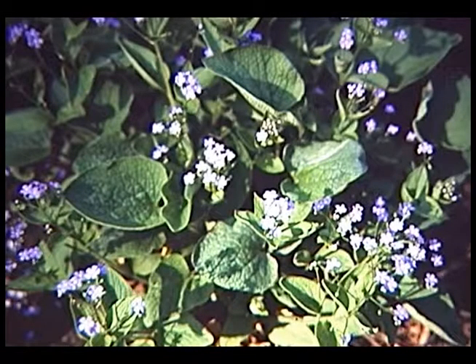Heartleaf brunnera blooms typically in the spring in a few weeks — a nice blue color. Blues are kind of hard to come by as a true blue, and these have small blue forget-me-not-like flowers. They insist on a moist, well-drained soil and do not like dry conditions at all. The leaves are heart-shaped — hence heartleaf brunnera — and covered with very short, stiff little hairs giving a very coarse texture, almost like sandpaper. Many new varieties have silver spots on the foliage.